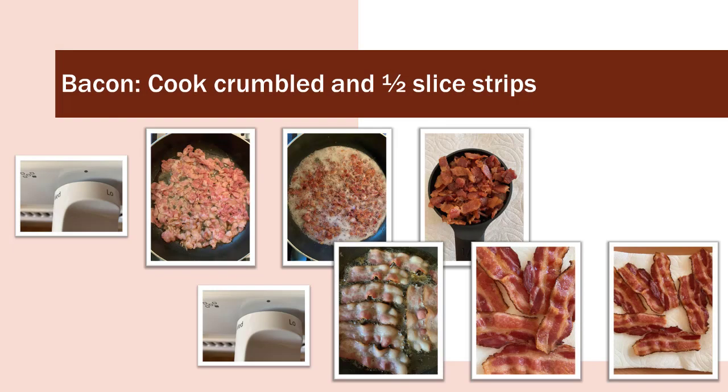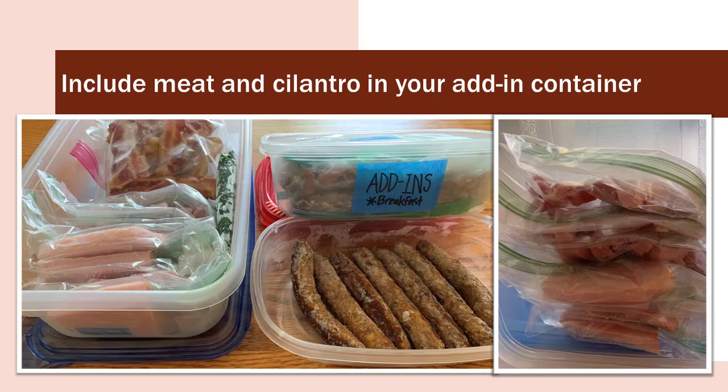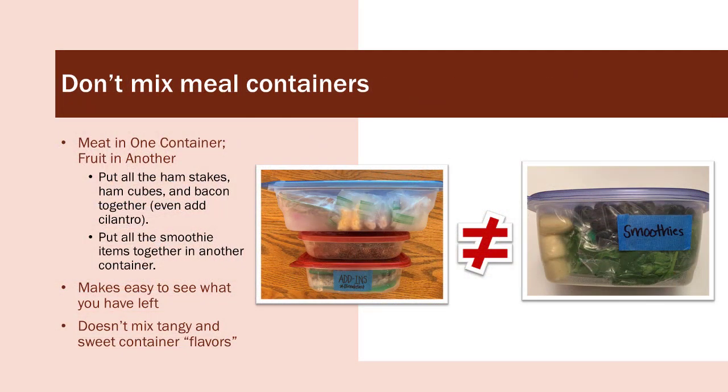I cook a pound or two of bacon slices — each slice is cut in half, which makes it easier to work with and looks a little more impressive on the plate. It's a good idea to do this when your kids are at school, because when they smell the bacon cooking, they can eat a couple of pounds just as a snack. I cook about one pound of bacon cut into one half inch pieces. As soon as it's cooked, I put it on a paper towel and measure it out in one quarter cup measures for my add-ins, or one half cup measures for my quiche. I put my meat and cilantro in one container and the fruit in another. Put all the ham steaks, ham cubes, and bacon together.